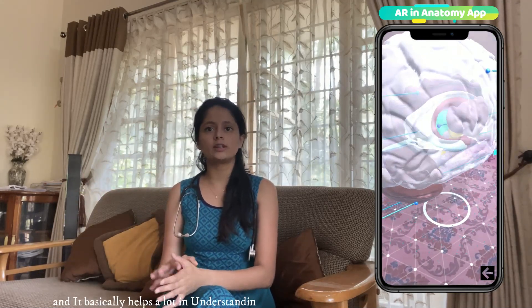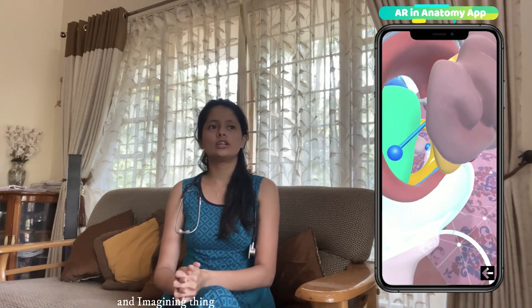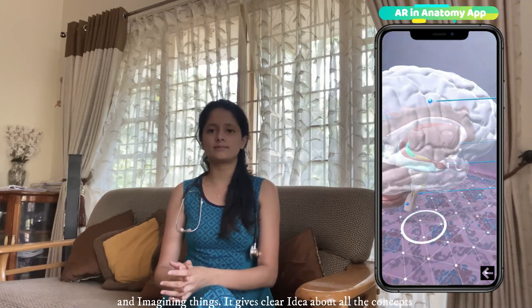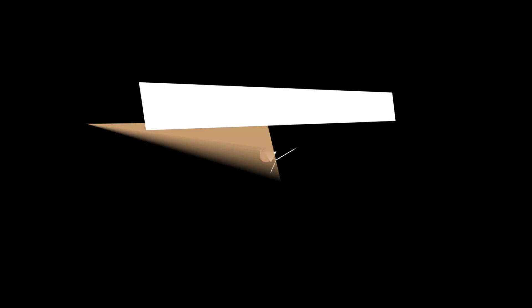It basically helps a lot in understanding the concepts and visualizing all the structures and imagining things. It gives a clear idea about all the concepts and it helps us study better. I would definitely recommend this app and I would give it a 5 out of 5. Thank you.